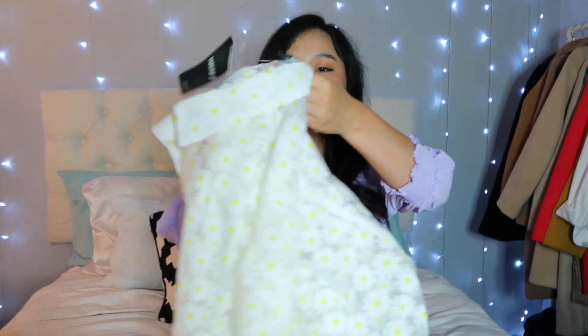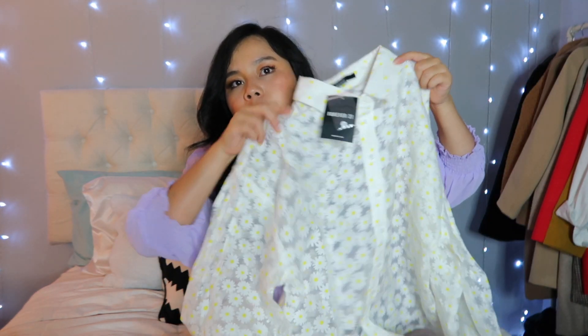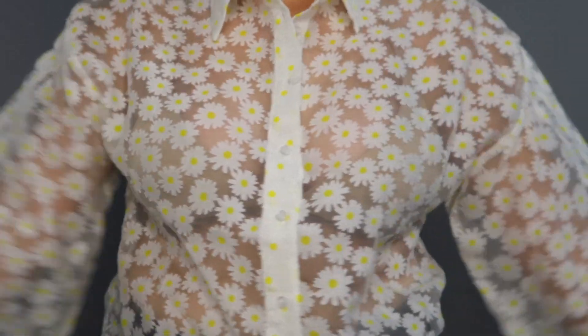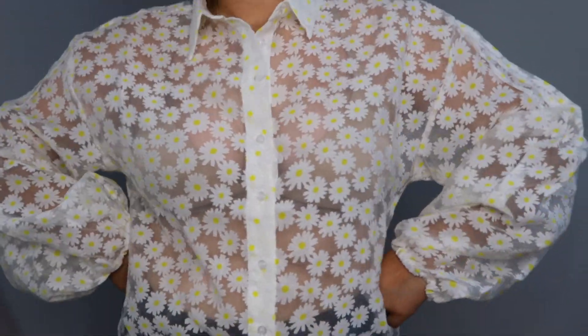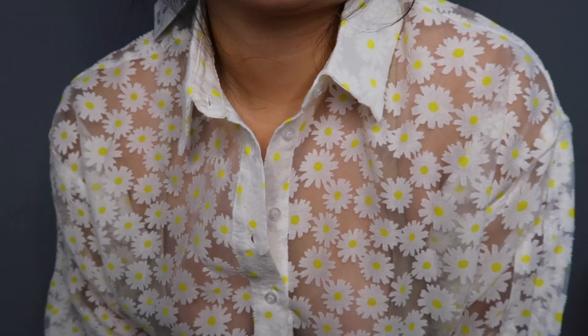Another piece I bought from Forever 21 is this super cute daisy top. It's so pretty and button-down. This could actually be a really good transition piece from summer to fall.